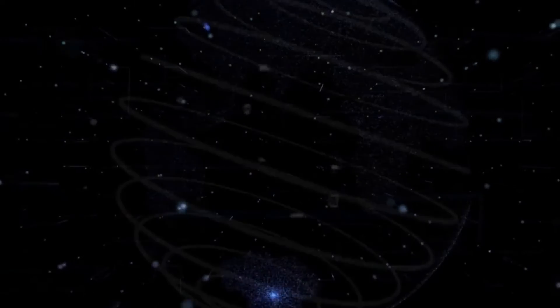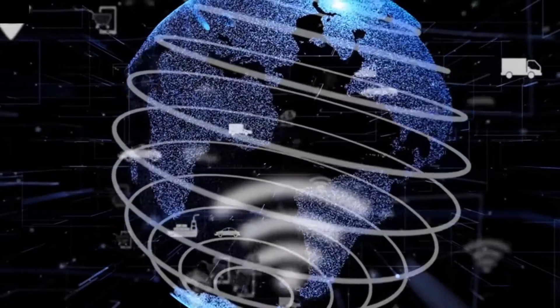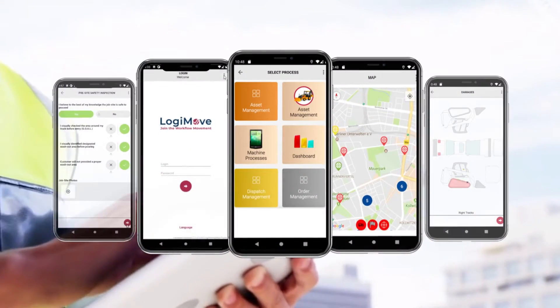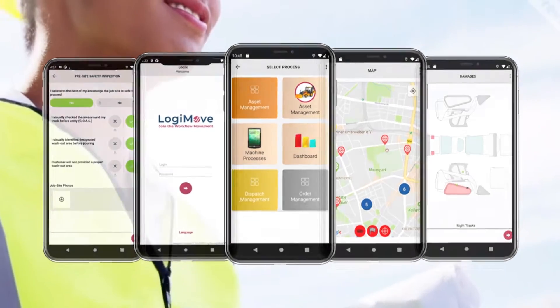How it works is simple — we take your existing workflows, forms, and processes and we optimize them in a matter of hours or days. LM7 has various modules that can be used out of the box or can be easily customized to fit your specific needs.